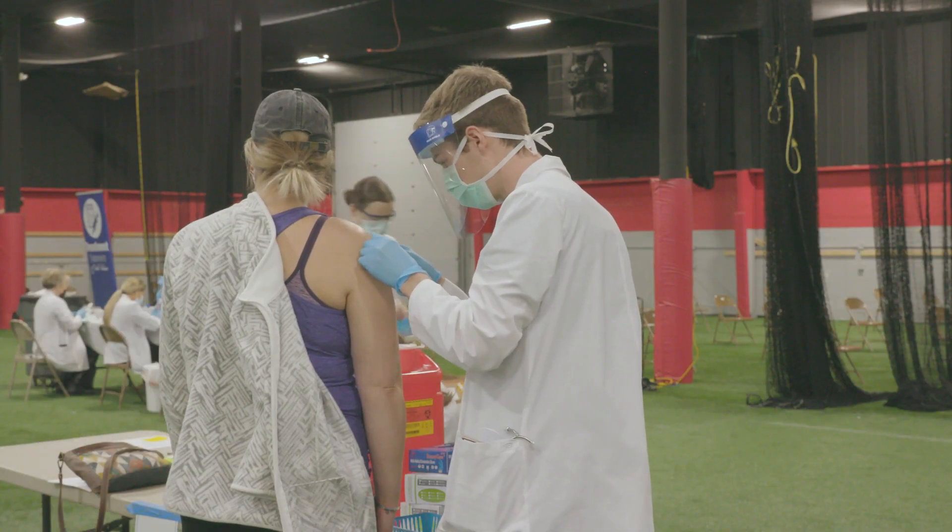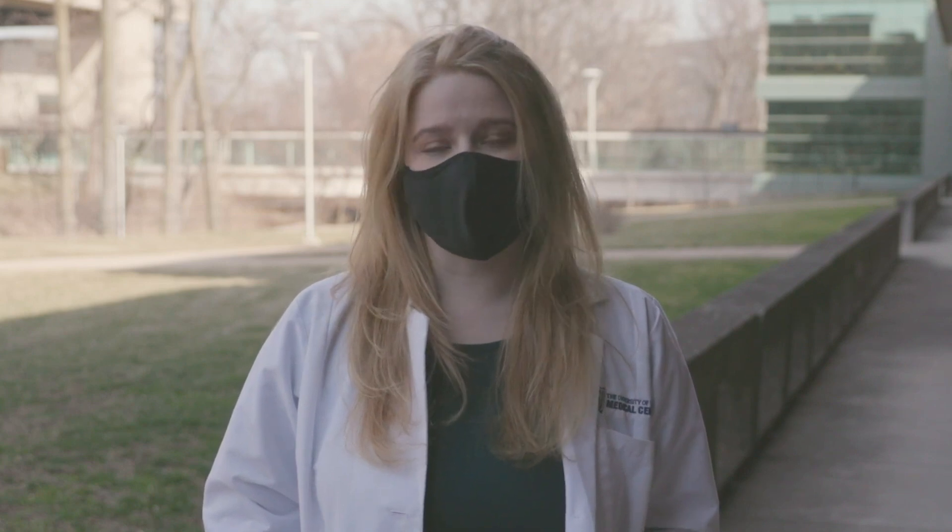Another difference between them is how they're stored. With the Moderna and the Johnson and Johnson vaccine, those are pretty nice because you can store them at standard freezer and refrigerator temperatures. Pfizer, you need an ultra-low freezer to store them.